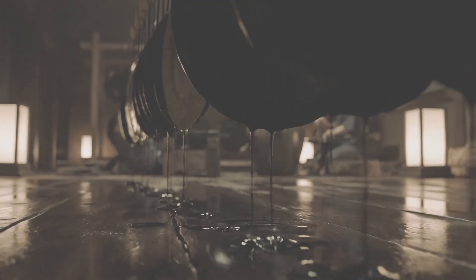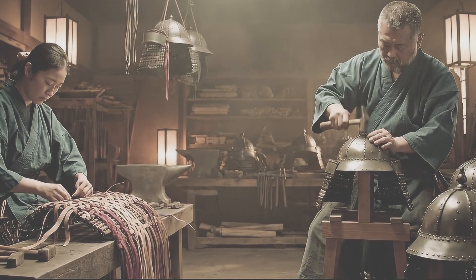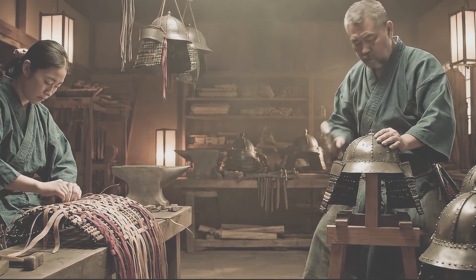Forged iron plates sealed with urushi against Japan's merciless humidity. Rawhide and silk woven into shock-sharing lattices. And helmets shaped to trade weight for survival.